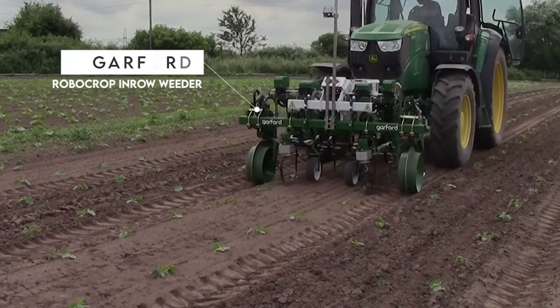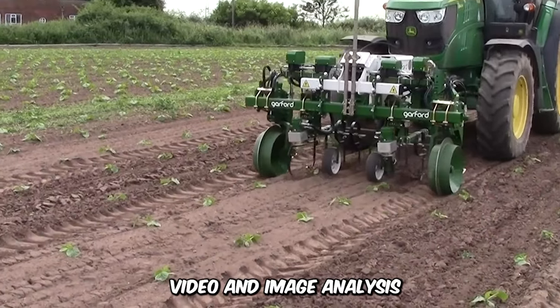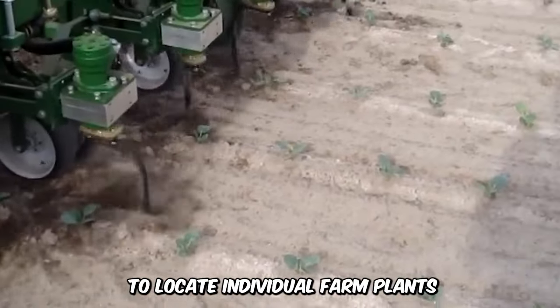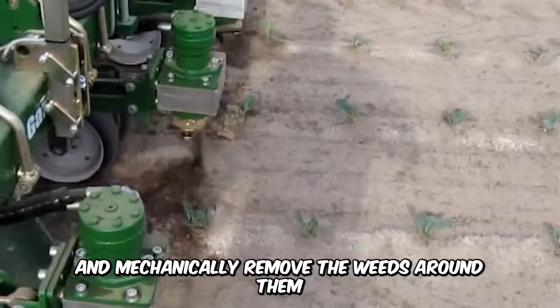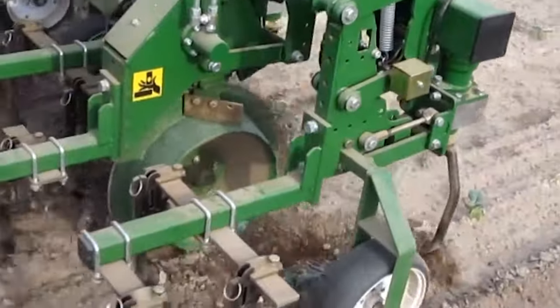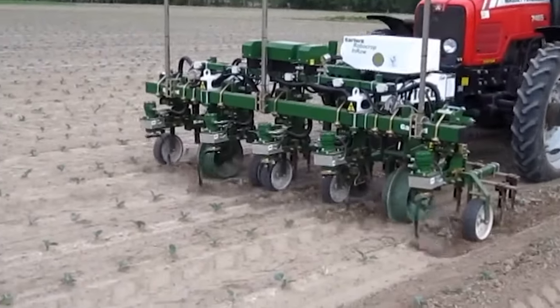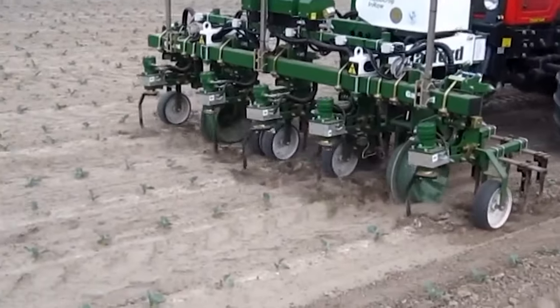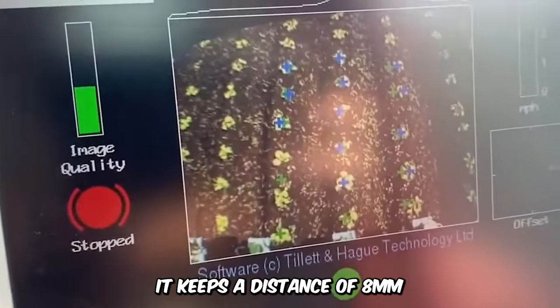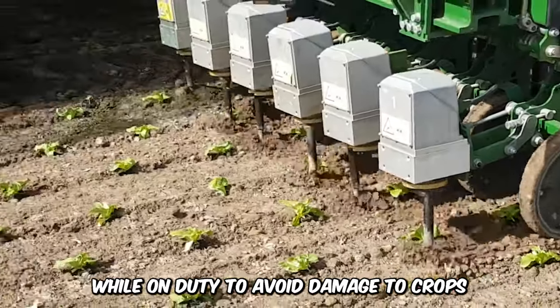Here's the Smart Garford Robocrop In-Row Weeder, a machine that utilizes video and image analysis to locate individual farm plants and mechanically remove the weeds around them. Its inter-row weeding technique is executed with precision and will minimize losses. The robot is developed for use in crops like celery, cabbage, lettuce, and more, and keeps a distance of 8mm from the stem of plants while on duty to avoid damage to crops.